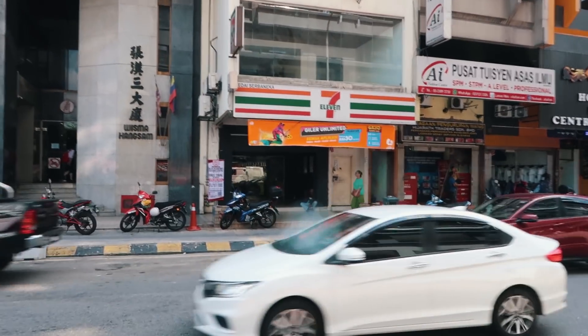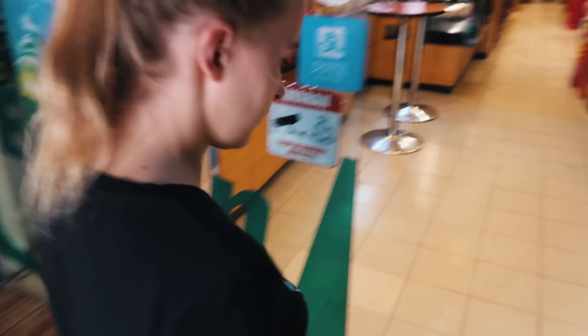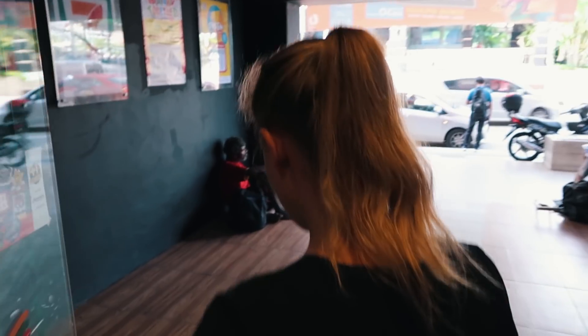We're making our first purchase — we are in 7-Eleven and I'm just going to grab a big bottle of water because it's hot. Then we will go check out the first attraction of the day, heading across the street to the central market.